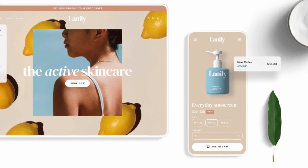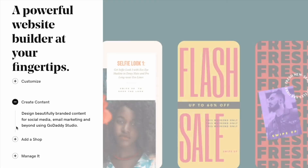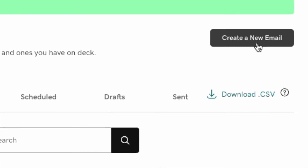However, if all you need is something simple that lets you sell a few products every now and again, there's a lot to be said for using GoDaddy. It's cheap, works well, and does have a couple of edges over Wix, particularly where responsive templates and email marketing are concerned.